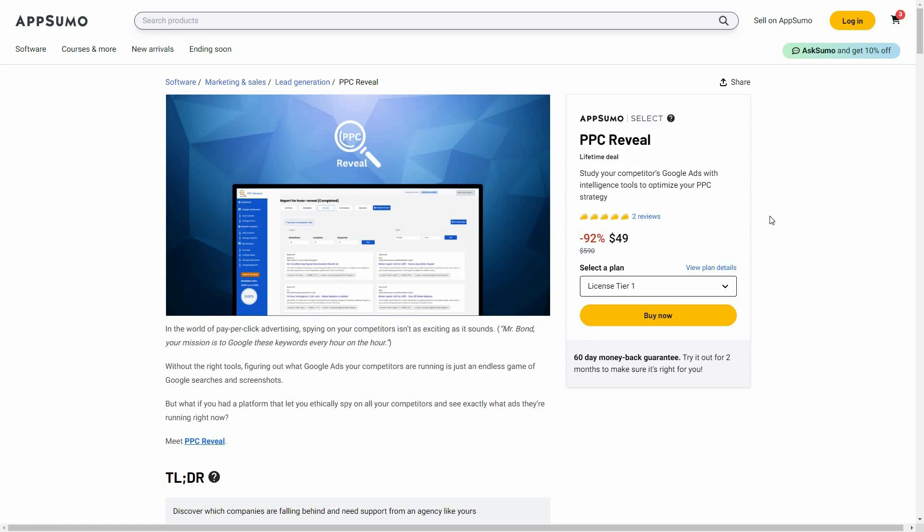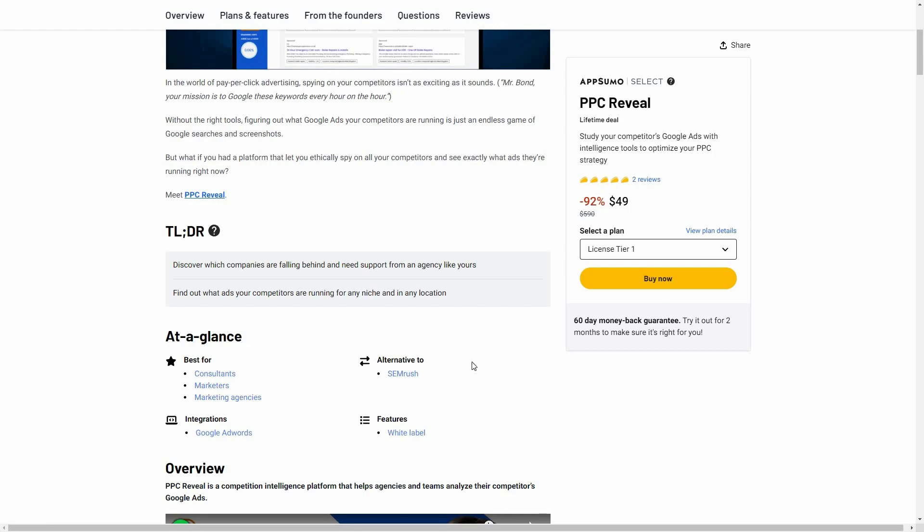Today I'm going to review PPC Reveal. PPC Reveal is an amazing tool especially if you're constantly running Google Ads. It lets you analyze the Google Ads run by your competitors, and once you get the analysis you'll be able to understand exactly what your competitors are doing — the ad copies, the ad schedules, the keywords they are using. PPC Reveal is currently available on AppSumo as a lifetime deal. The regular price is close to $600, but at AppSumo you're getting the lifetime deal at only $49. There are two five-star reviews, and PPC Reveal is an alternative to SEMrush.